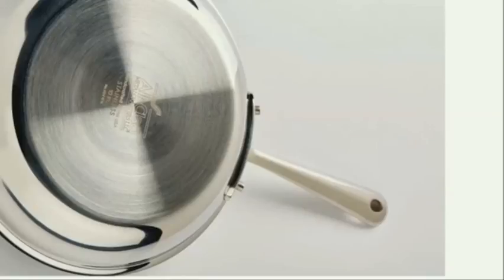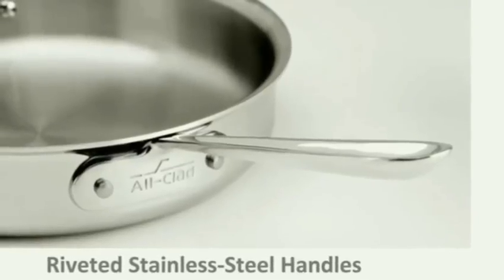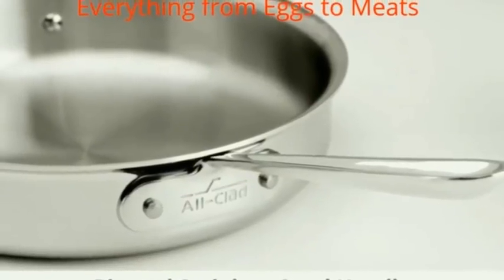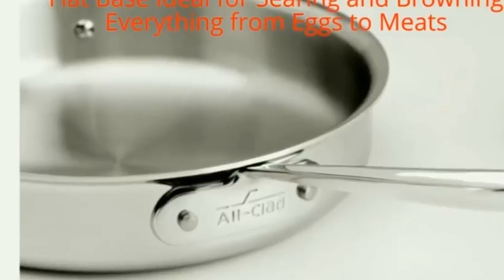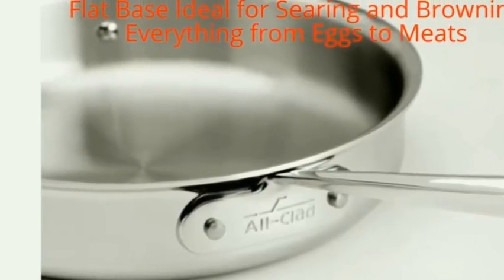The All-Clad stainless steel 12 inch covered fry pan is far and away the best skillet. Its wide flat base and versatile low-profile shape make this true kitchen staple ideal for searing, browning, and pan frying everything from eggs to meats. The flat bottom and flared sides make tossing foods effortless and allow for easy turning with a spatula.